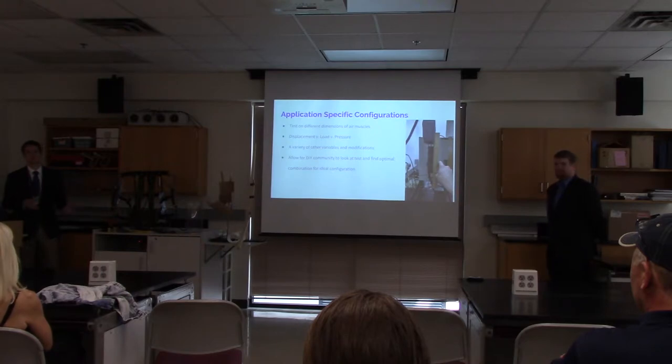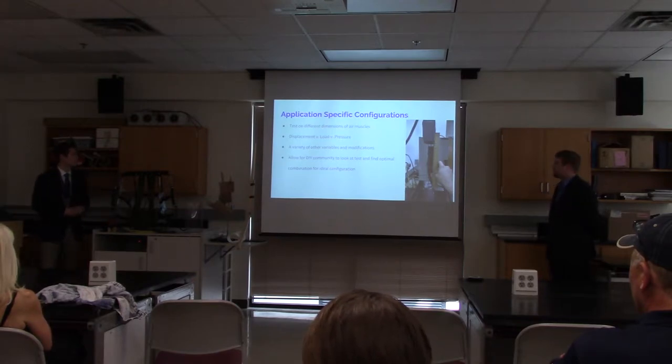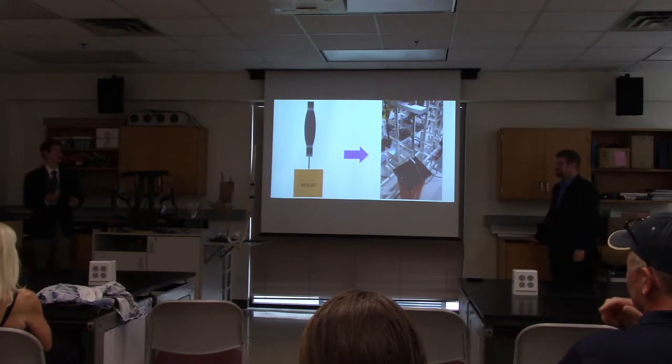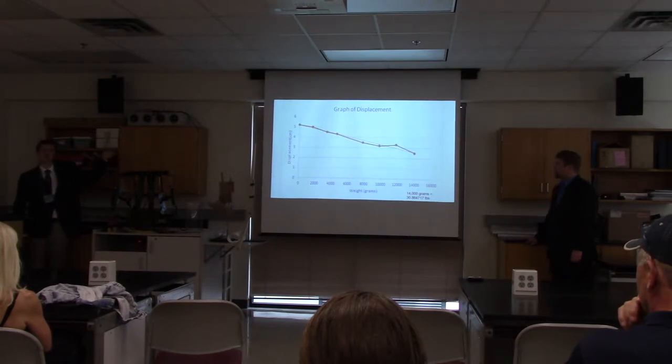Someone building an exoskeleton for a disabled person at home would not want to use the same configuration as someone building for an industrial context. We did get a few tests done. The first test was a displacement test, where we set the air muscle at 40 psi and applied increments of weight to see how much it would displace. What we learned was that it was relatively linear when adding more weight.